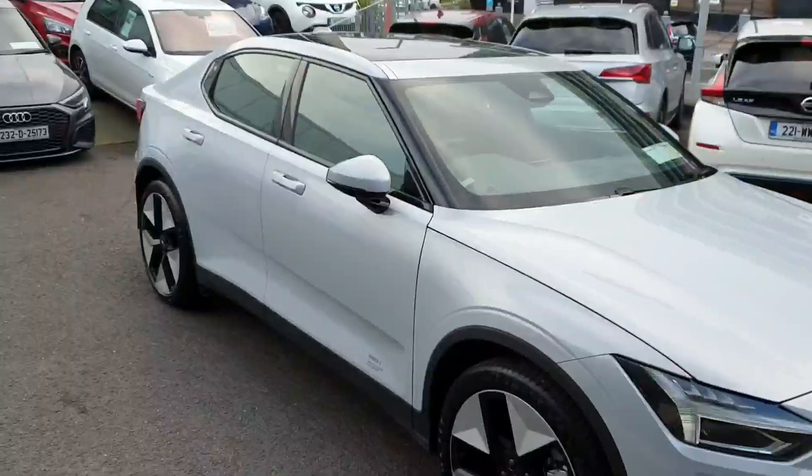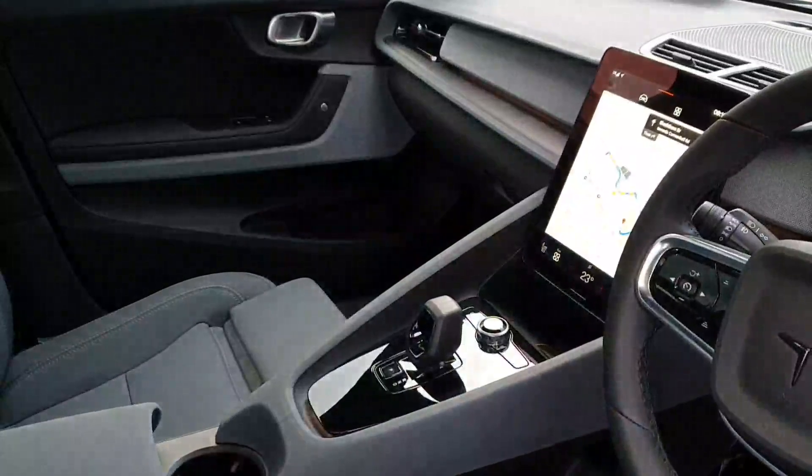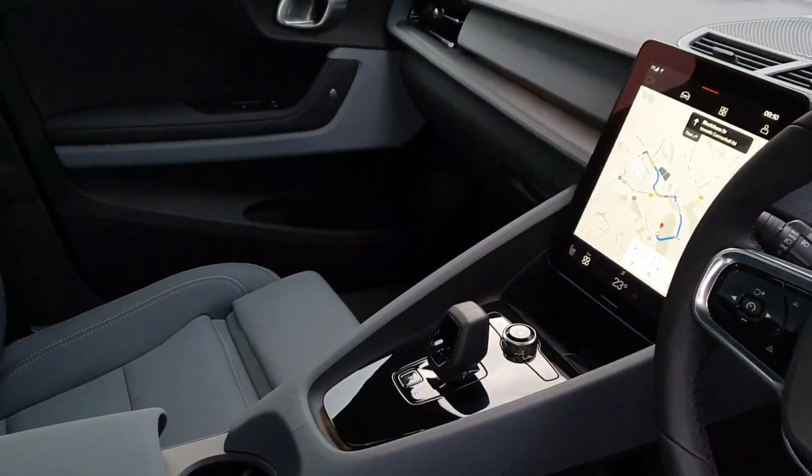This electric beauty boasts top-of-the-line features like Bluetooth, navigation, ambient lighting, auto-closed doors, wireless charging, and much more.